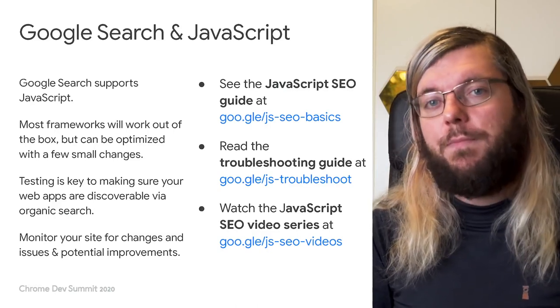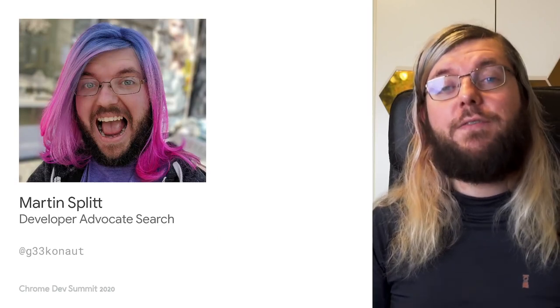We also have a YouTube video series on JavaScript SEO that you can check out on our YouTube channel, youtube.com/googlewebmasters. There are more episodes to come in the future. Thank you very much for watching this video, and do remember to build cool stuff for your users. Have a great time. Stay safe. Bye bye.